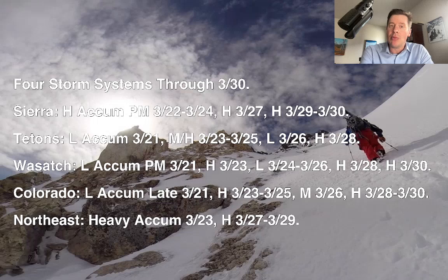Hey guys, B-Rodd and Chris Tomer here with this afternoon's mountain weather update. Here's what I'm seeing this afternoon: still looking at four storm systems during this time period through late March 30th, with up to 330 feet of accumulation. The numbers have stayed big this afternoon across many mountain ranges.